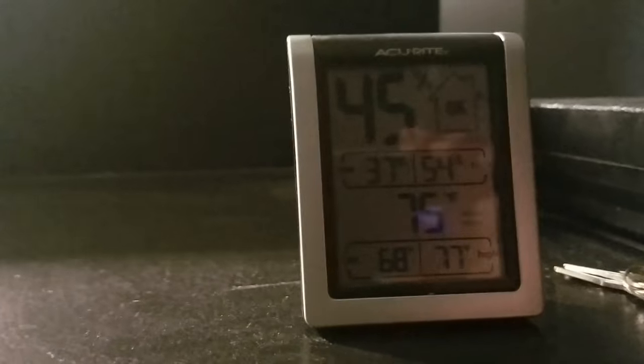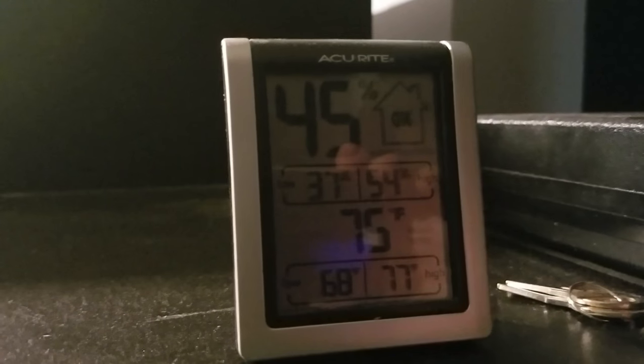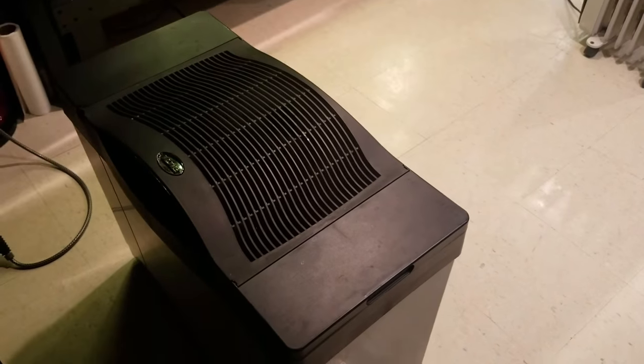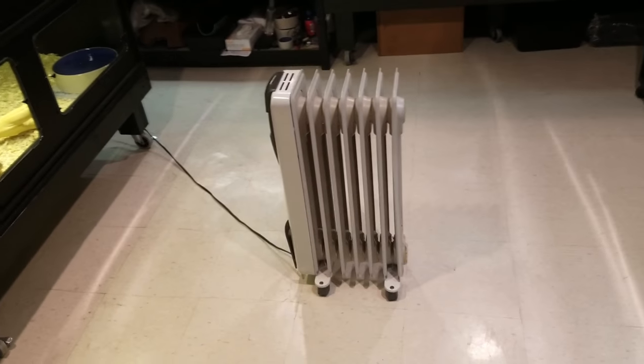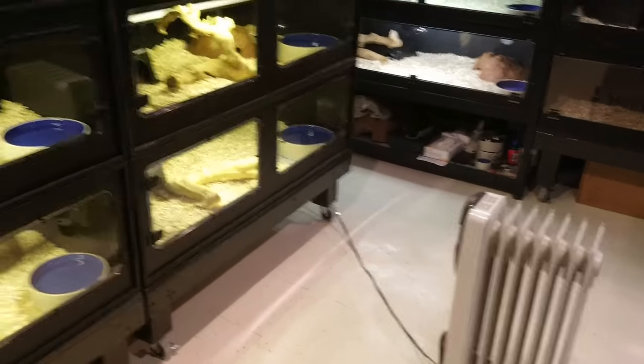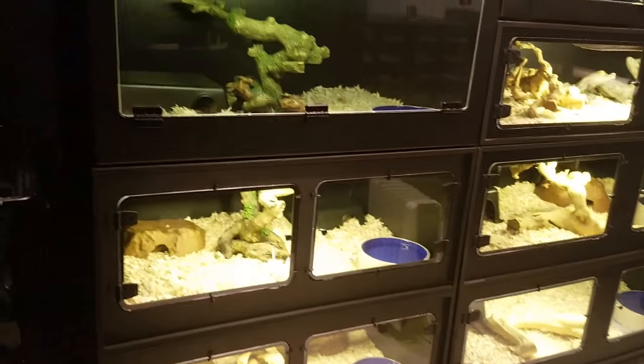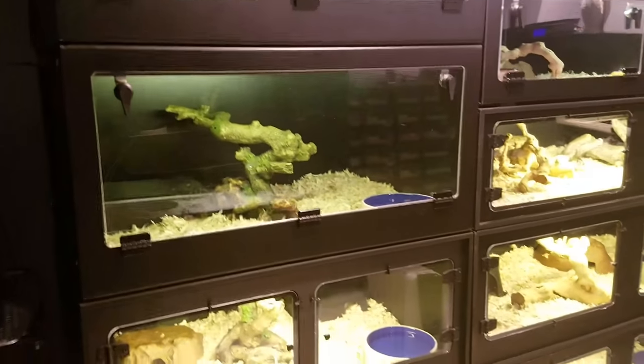You can see the humidity in my room right now is 45% and ambient temperature is 75. It's winter time so humidity is a little tough here in New Jersey, but my humidifier just ran out of water so I just filled it up. I use a space heater to keep the ambient temperature in here. I keep the humidity around 50% during the winter months and inside the cages it maintains about 65%.